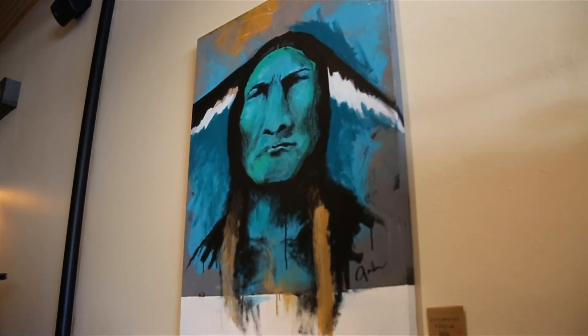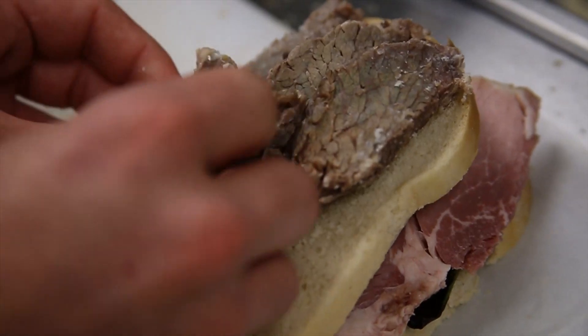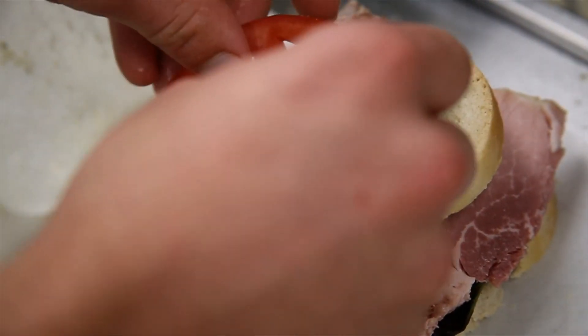nearly everything is local from the art on the walls to the food on your table. We cook from our market, so the beef that we sell to our customers, we cook. Same thing with the pork, the produce, the vegetables, everything. We cook from our own market.